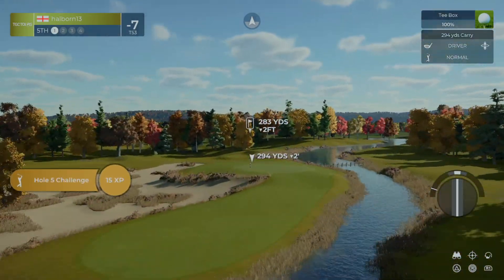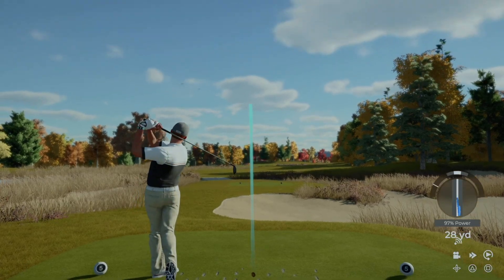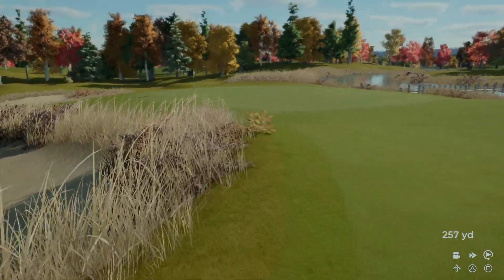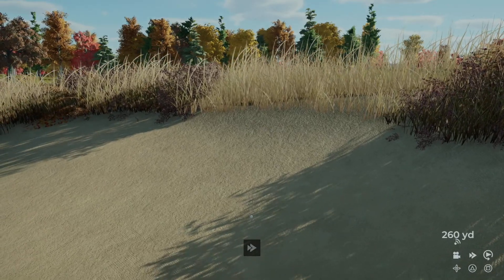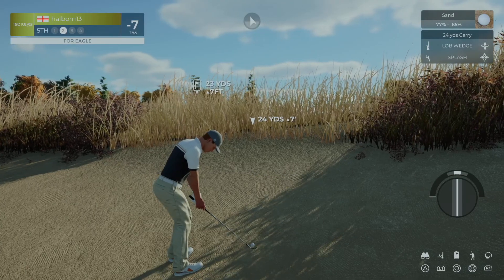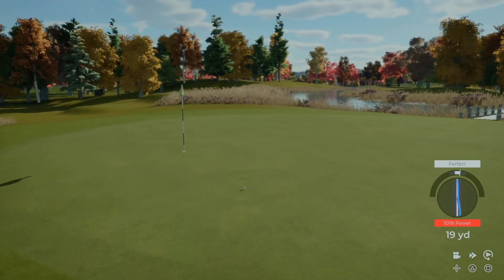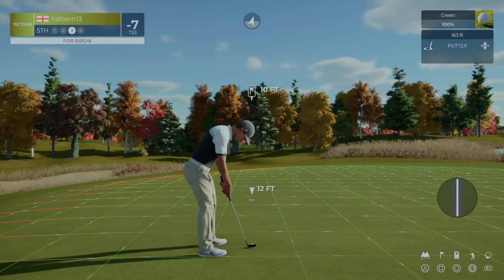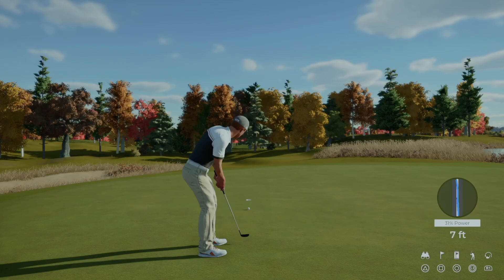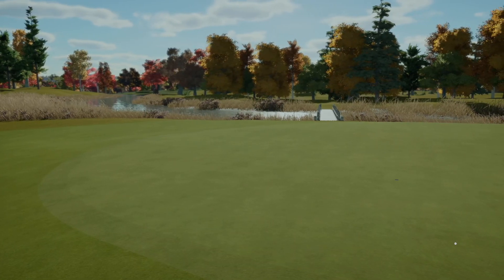Teeing it up on the 5th. I think I lost it. From the greenside sand — let's have a nice out here. Well done out of the bunker. Here we go, birdie putt coming up. Putt appears to be on line. Great job, in there for birdie. After that hole, 8 under par.